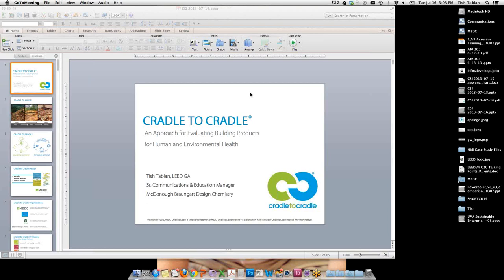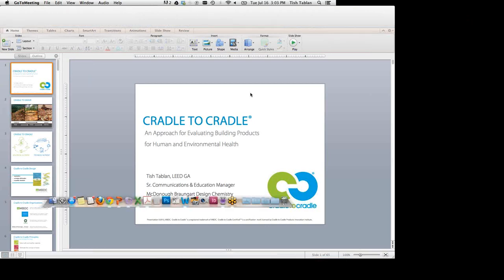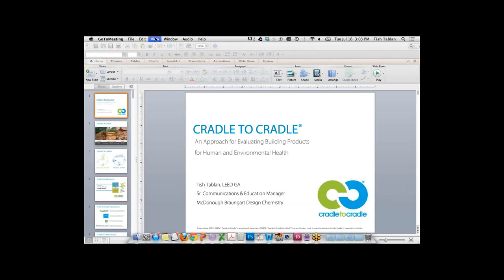Welcome to July's session of the Sustainability Practice Group. My name is Richard Moore, co-chair of the CSI group. Today's topic will be Cradle to Cradle: an Approach for Evaluating Building Products for Human and Environmental Health, presented by Tish Tablin, Senior Manager of Communications and Education at McDonough-Braungart Design Chemistry. Today's format will be a 45-minute PowerPoint presentation followed by a short Q&A.